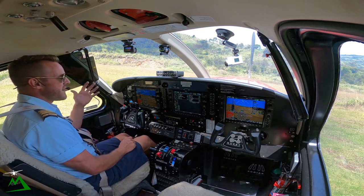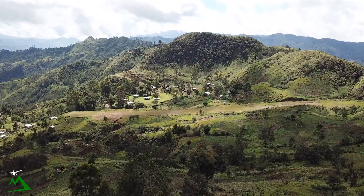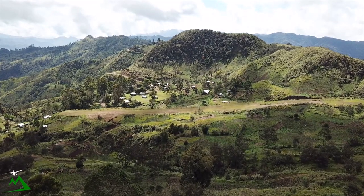Welcome back to the vlog and welcome back to iBuy, probably one of my most difficult airstrips to land on by far. So let's go ahead and get started.